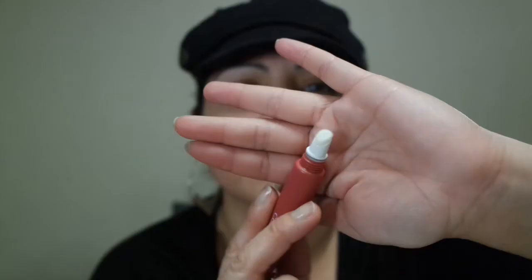The next product is the Clarins O2 Velvet Perfecter in the shade Velvet Rosewood. I paid six dollars for this nice size. It has a little sponge applicator.